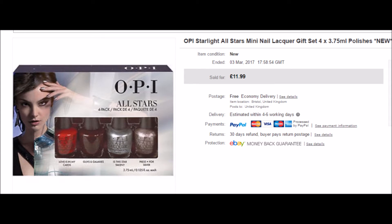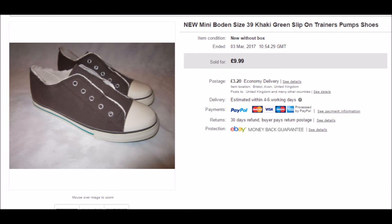From the same jumbo sale, this OPI nail varnish set cost me 20p and I accepted an offer of £10 plus postage. I was glad to see these sell. There are a pair of Mini Boden khaki green slip-on trainers, a DAP style. I bought them from a car boot sale either last summer or the one before, possibly the year before, and they've just hung around and hung around. They finally sold at their full asking price, so glad to see them go.